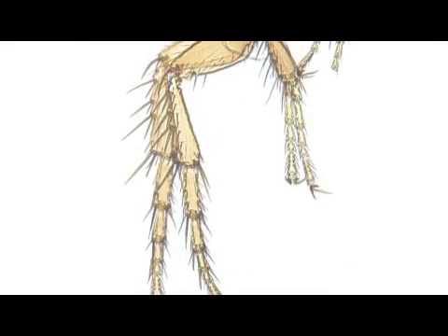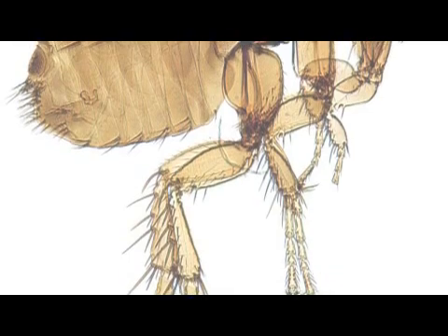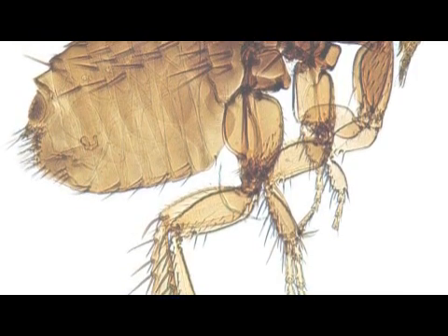Hi, friends. I'm Mark Govan here with ABC Pest Control in Largo, Florida. People want to know: does malathion kill fleas? Well, absolutely. Malathion is a great product to use on the exterior side of your home.